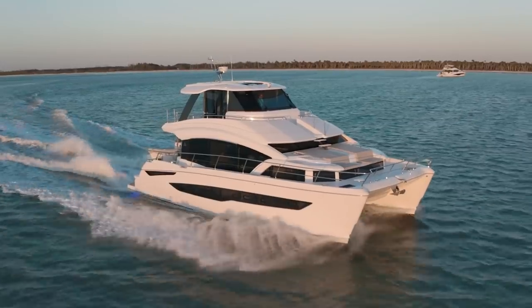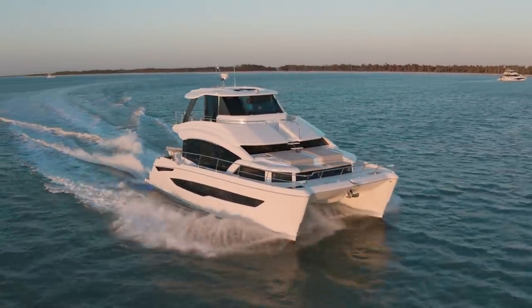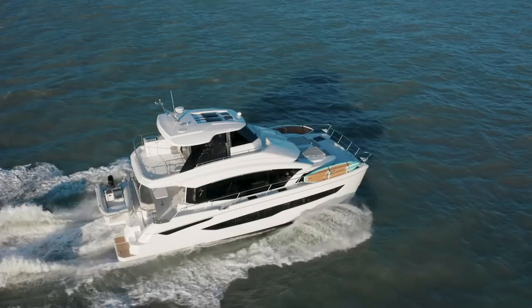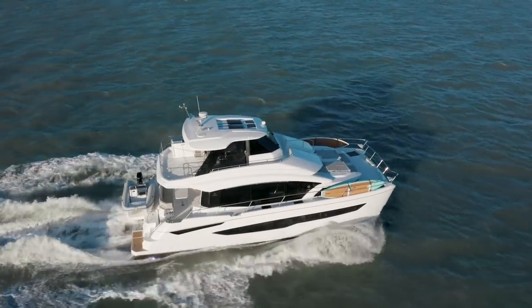We have various design teams that we work with throughout the world and we've made sure that they really work on the lines of the boat. So for example, if you're out on the water and you see an Aquila, you know that's an Aquila right away as soon as you see it.